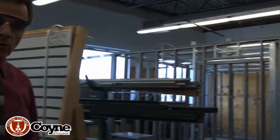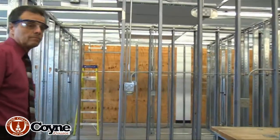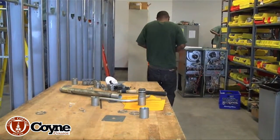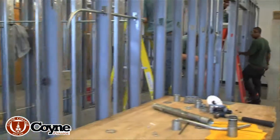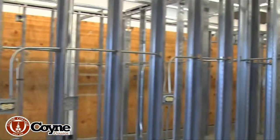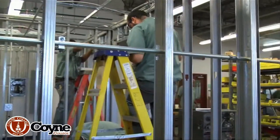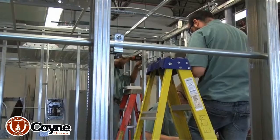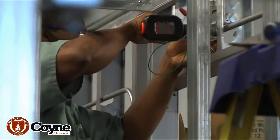Why don't we take a look over at our commercial side. The student size of the commercial electrical lab is a little bit smaller because it's an advanced course. Everyone in our electrical programs does the residential construction, but only the people in our degree program do the commercial construction.